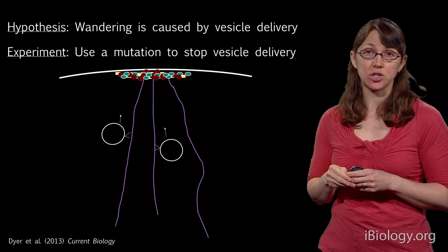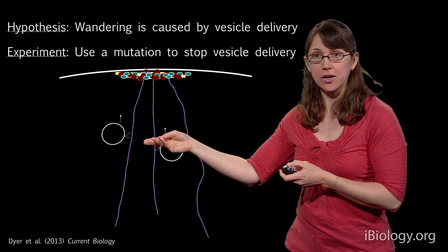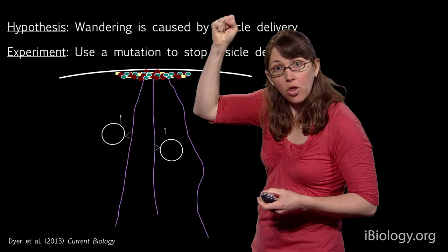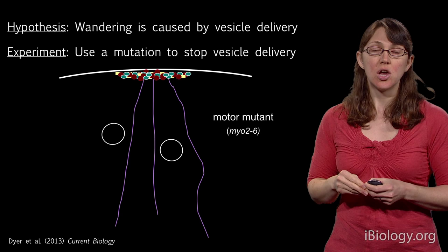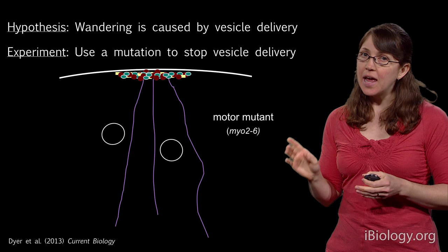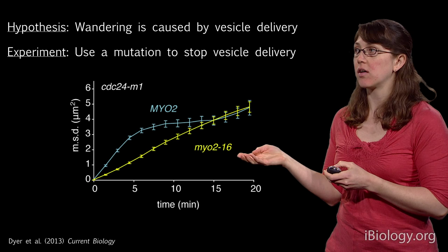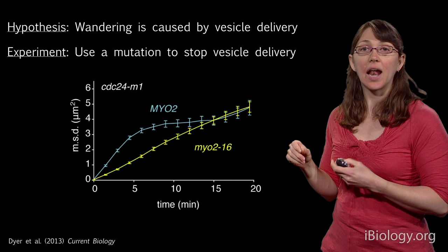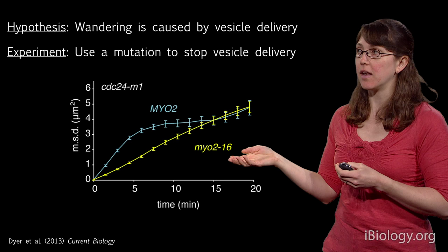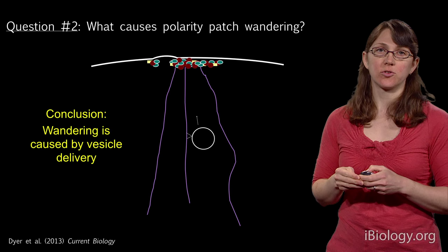Instead of a drug, I used a temperature-sensitive mutation in the motor protein that walks along actin filaments to deliver vesicles. At high temperature, the motor protein no longer functioned. The actin filaments were still present, but vesicles were no longer delivered along them to the polarity site. In the high-wandering mutant, cells with this temperature-sensitive mutation had less wandering at high temperature than the wild-type control. Together, these data convinced us that vesicle delivery contributes to polarity patch wandering in cells sensing the gradient.